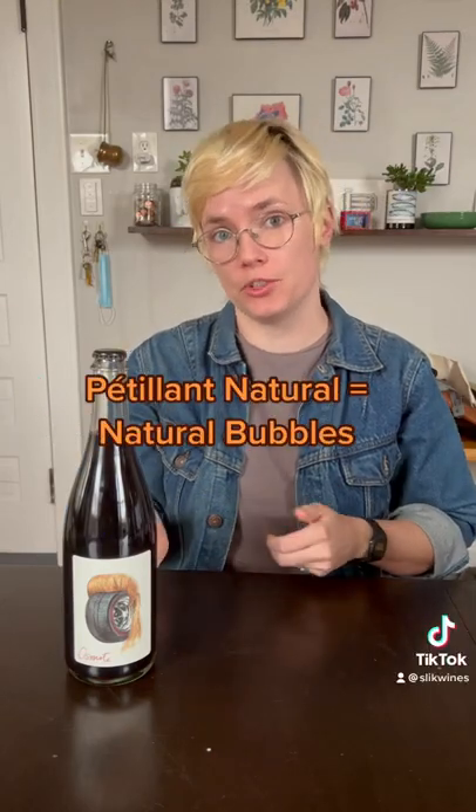What the heck is a petnat? Petnat is short for a French word, pétillant naturel. To understand a petnat, you need to understand how champagne is made.